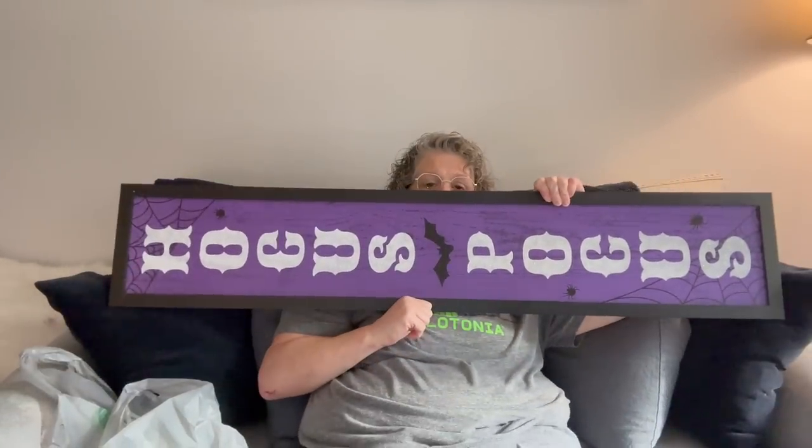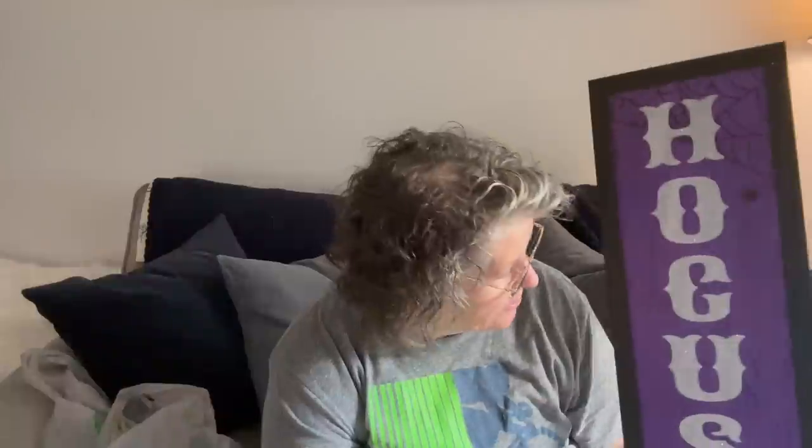My Dollar Tree Plus has Halloween and fall in the plus section right now. It's a Hocus Pocus sign and the best part is they spelled it right this year. I do have the beware sign from last year — one of them will hang inside the house and one will hang outside. I love it, I love the purple.